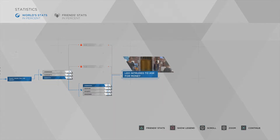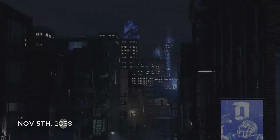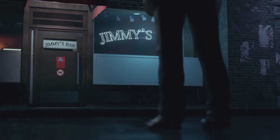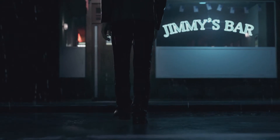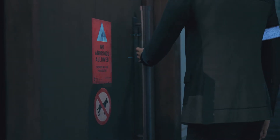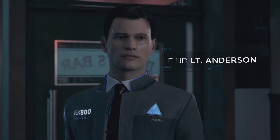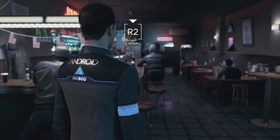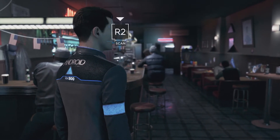I think what we'll do is move on to the next one, but we'll take a break before we actually start. It's still November the 5th, 11:21 PM - Jimmy's Bar. Oh, Connor's back with his coin flipping. No androids allowed - owners will be prosecuted. Find Lieutenant Anderson. We'll take a break here and next episode we will investigate Jimmy's Bar and go find Lieutenant Anderson. Thank you very much for watching and goodbye!